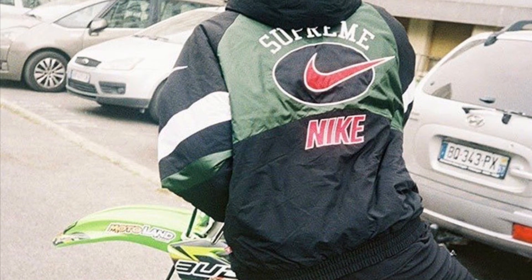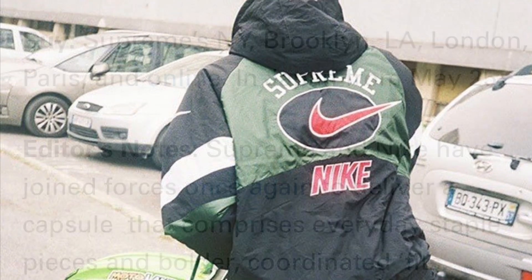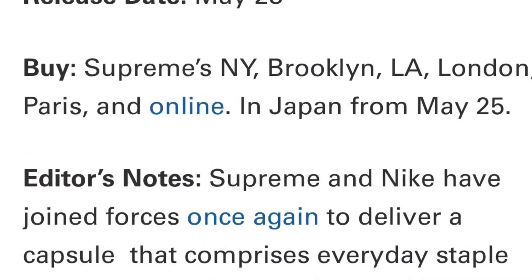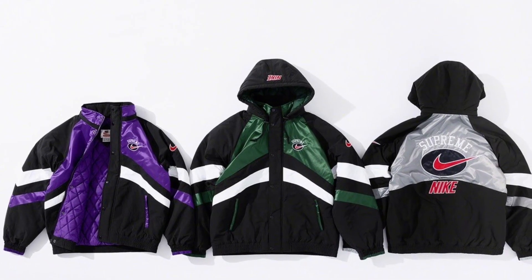Welcome back to the channel everyone. Jumping right into a Supreme x Nike collab dropping this Thursday, May 23rd. This is the most hyped week since the 25th anniversary Swarovski drop. There are a bunch of items in this collection that I think people are going to be really interested in and are going to sell for a lot of money. Taking a look at a few of the pieces.